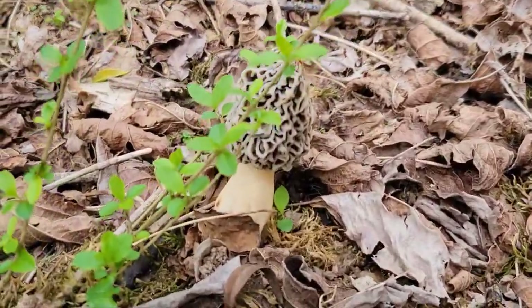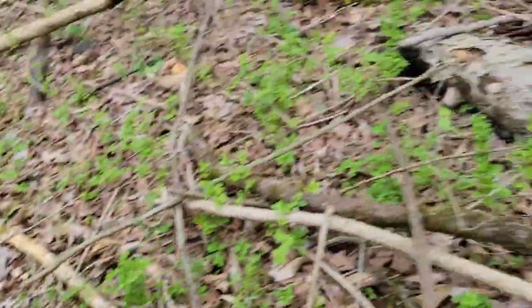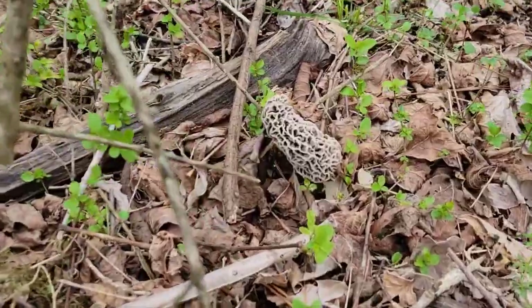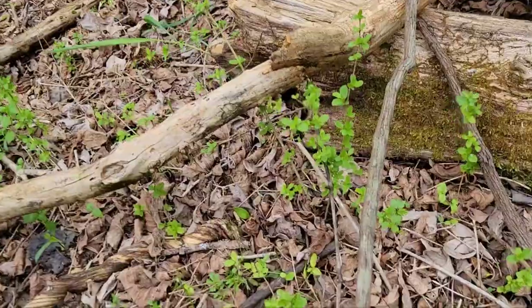March Morel Hunt 2022. Running into a few batches here, got a couple good ones to pick, got a couple that are on the way out.